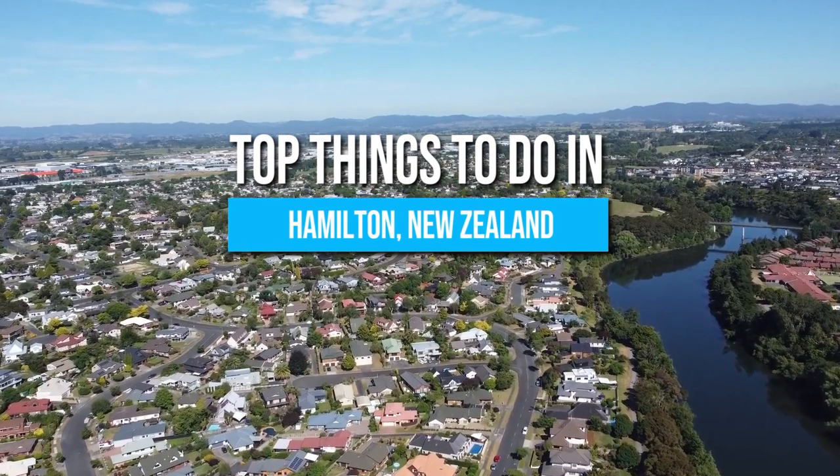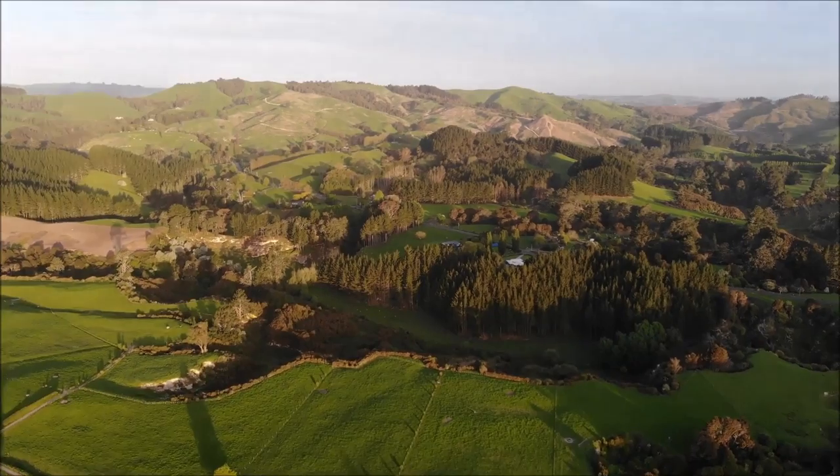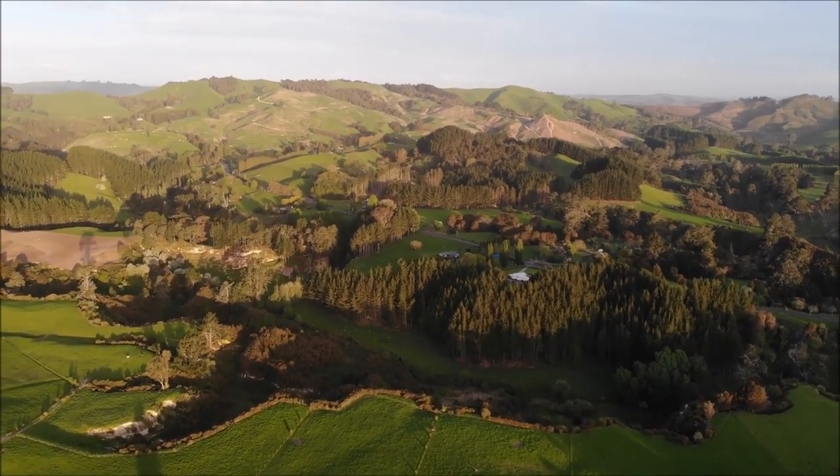Here are the top things to do in Hamilton, New Zealand! Be sure to stay until the end because we'll reveal a lesser-known attraction many tourists often miss!